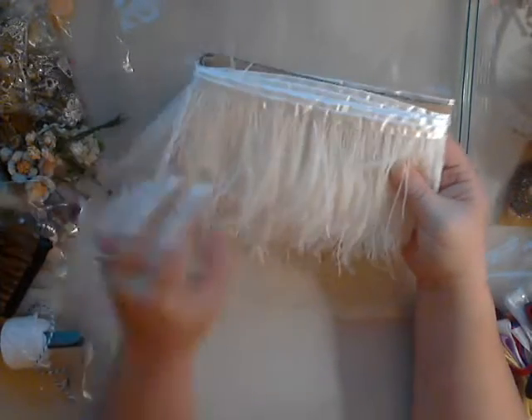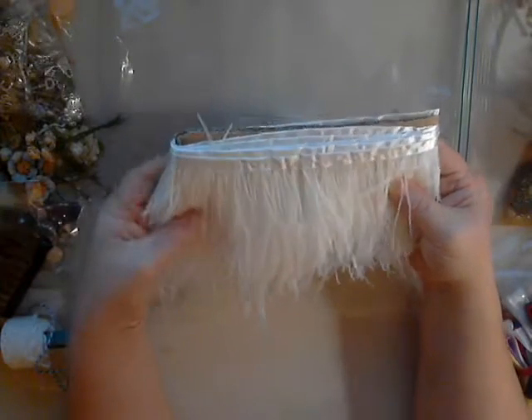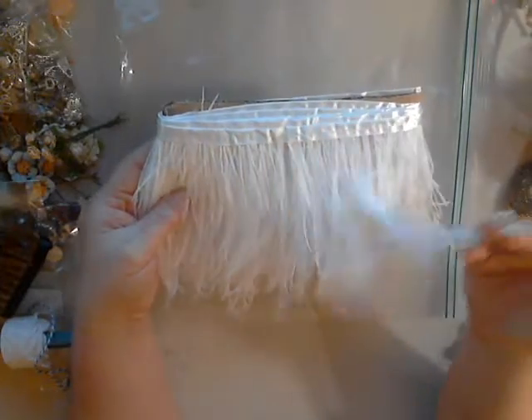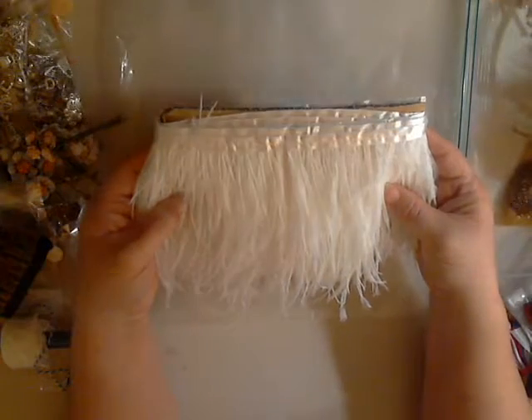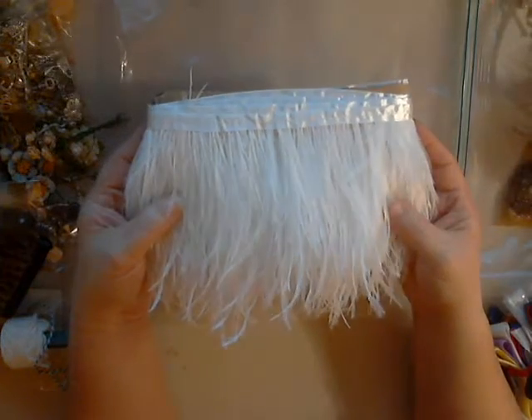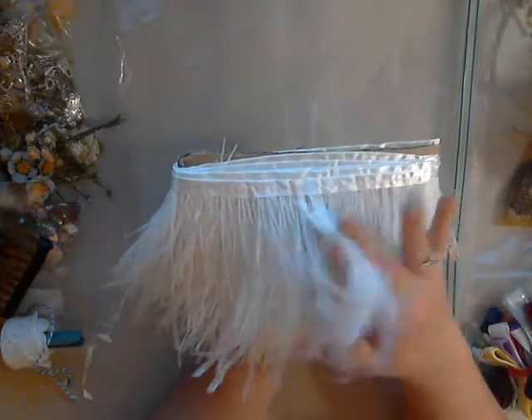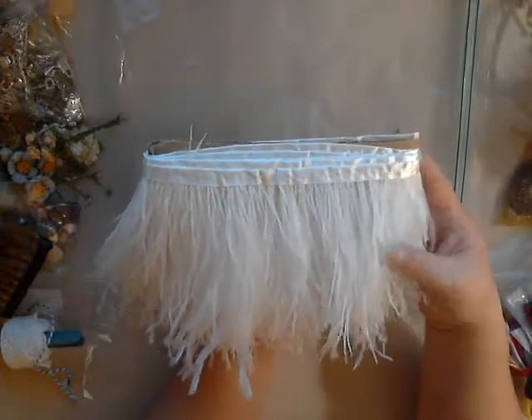Now on to the wedding items — I will be using these beautiful ostrich feathers, this is the ostrich feather trim. Isn't this beautiful? Oh my gosh, I love this stuff. This is another one of my favorite products from Deb's store. Ostrich feathers can be quite expensive and hers are wonderfully priced. They are awesome quality and I just love them. This is on satin trim and you can cut it apart and use however much you need.